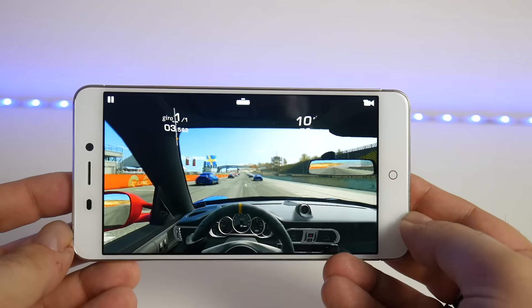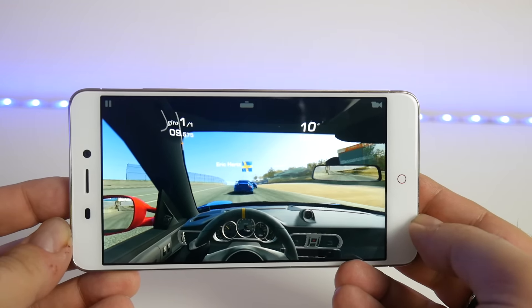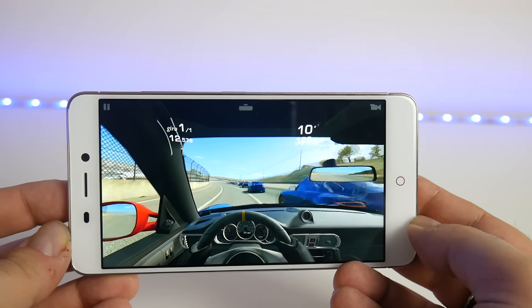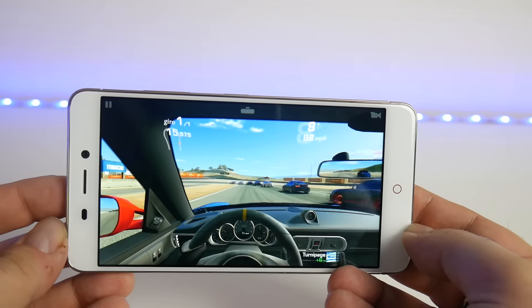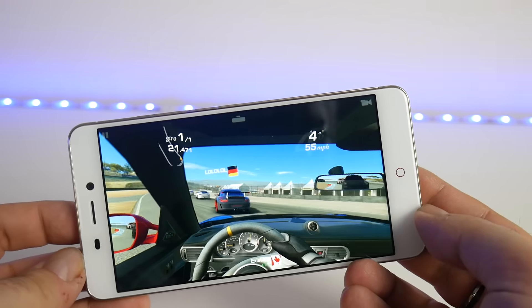La ricezione è buona sia Wi-Fi sia LTE. Ricordo che ha la banda 800. Così come è buono il comparto telefonico: ci sentono e noi sentiamo il nostro interlocutore piuttosto bene. Comparto gaming adeguato al processore e alla GPU. Real Racing 3 gira comunque bene, non alla massima risoluzione grafica, ma gira veloce, fluido, senza micro lag, con la risoluzione giusta. Comparto audio assolutamente nella media, non siamo a livelli di un Nubia Z11: il volume è alto, ma abbiamo la mancanza di basse.